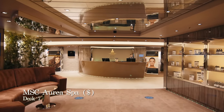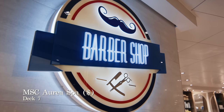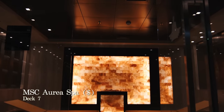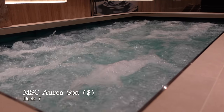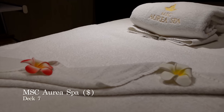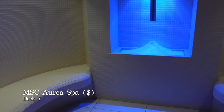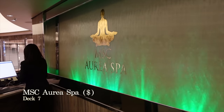We have now arrived at the MSC Aurea Spa, located all the way forward on deck 7. The MSC Aurea Spa is the place where you can be pampered with revitalising massages and beauty treatments, as well as enjoy the sensational hydrotherapy pools, saunas and steam rooms. After your session in the thermal suite you can also get a manicure and pedicure at the beauty salon, or why not get your hair done? As spas go on a cruise ship, it doesn't get much better than this in terms of the facilities on offer.